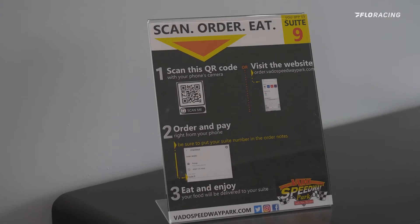And like you said, you're right in the concourse. So if you want a beer or a soda, whatever you want, you can go get it. The other cool thing is there's a QR code on the wall right there — if you scan it, you can order food from the concession stand and they'll deliver it to you.